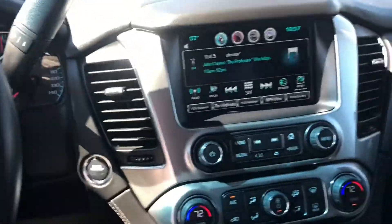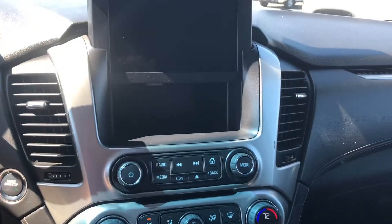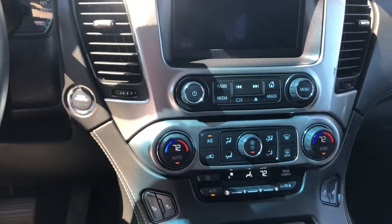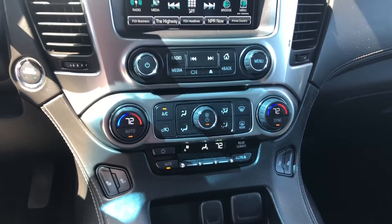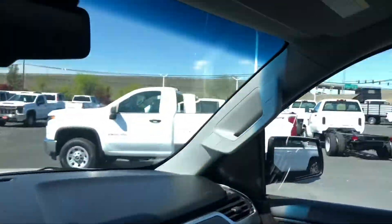Bluetooth, 8-inch touch screen that is retractable, dual climate control — and a quick tour showing the sunroof as well.